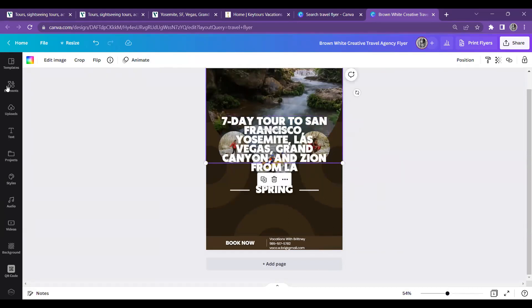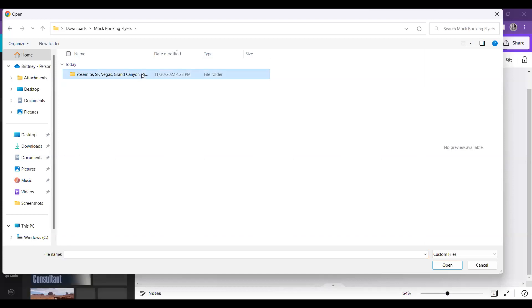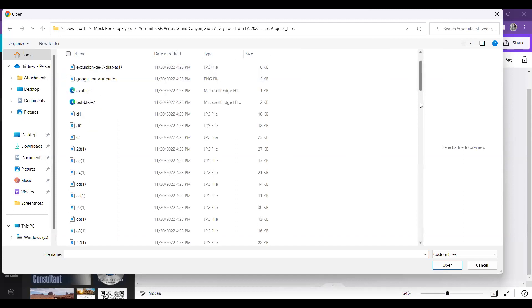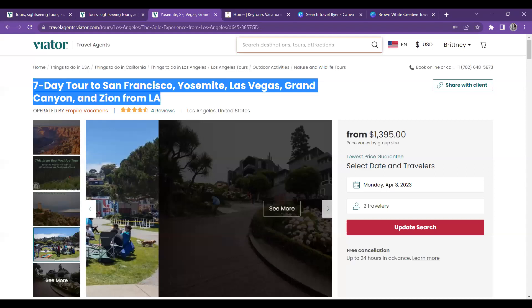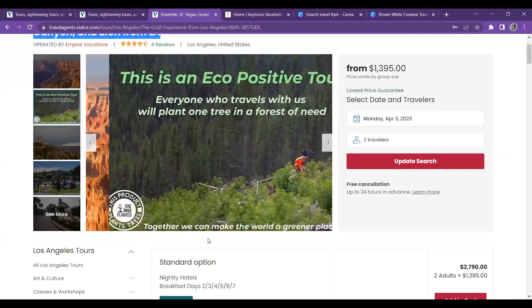I'm going to go to 'upload' and upload a file from my mock bookings folder. When the pictures won't download directly, the snipping tool on your laptop is the best option. I'm just going to take snippets of the pictures I want and save them so they're all in one spot, then upload them to Canva.